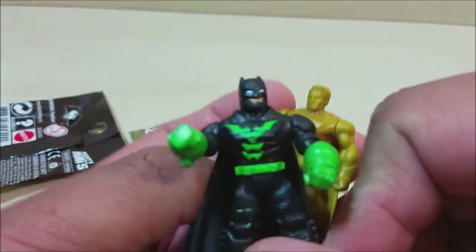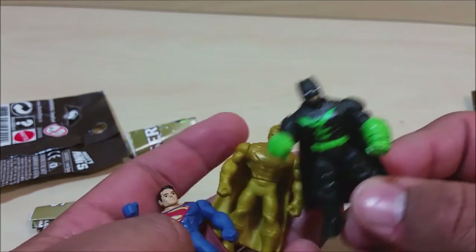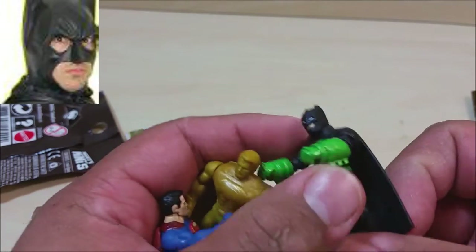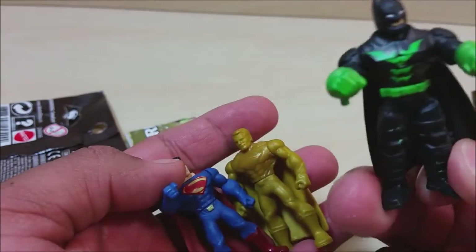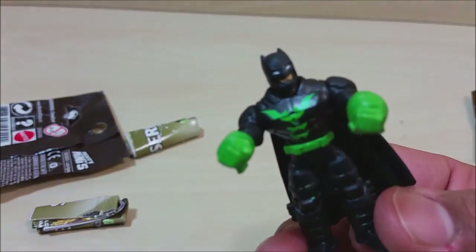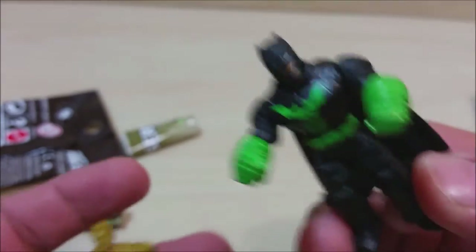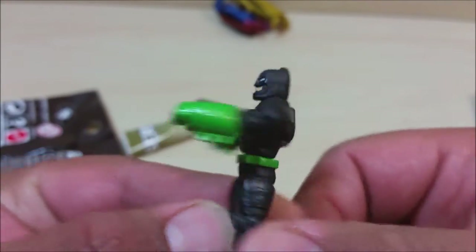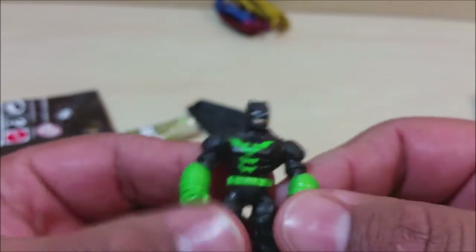Batman's always gonna be on top. I gotta work on my Batman voice — that's so tiring. How does Andrew's Story Channel do it? Alright, quick joke spoiler alert for Batman vs Superman: Batman wins and he loses his cape in the whole battle. That's pretty much it, you guys.